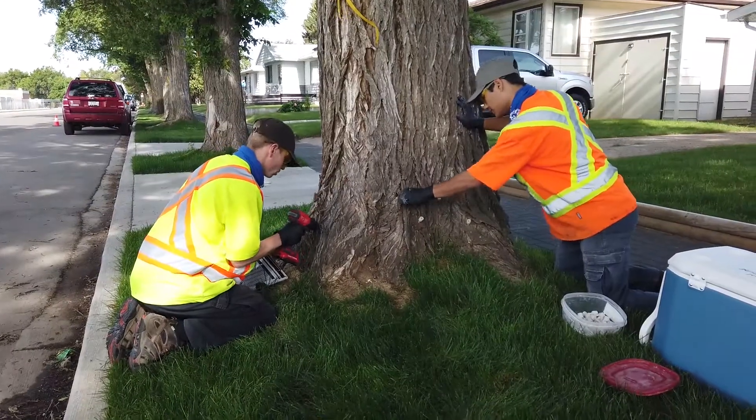What the crews are doing is they're injecting a bio-pesticide into the tree to help control the insect's life cycle and to try and knock back those populations before they can increase.